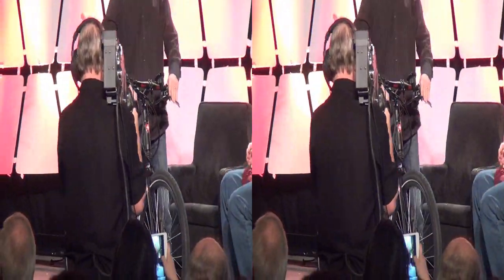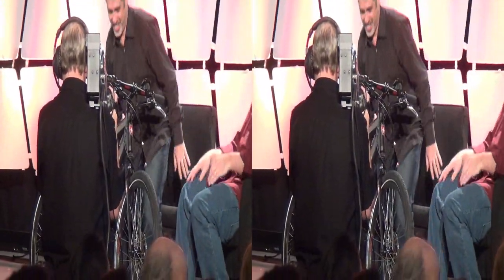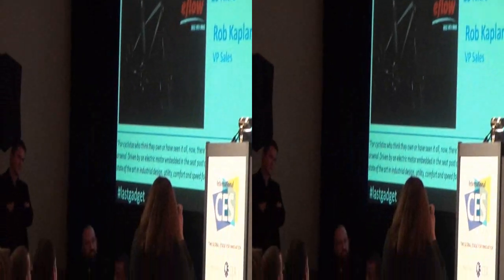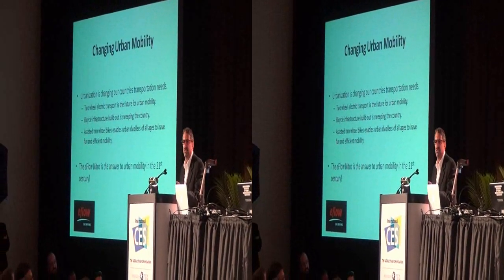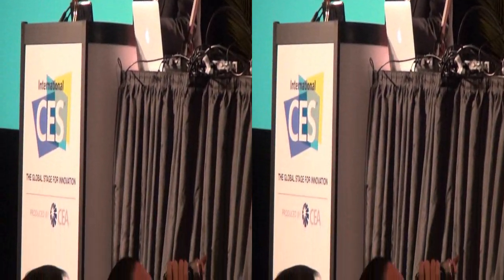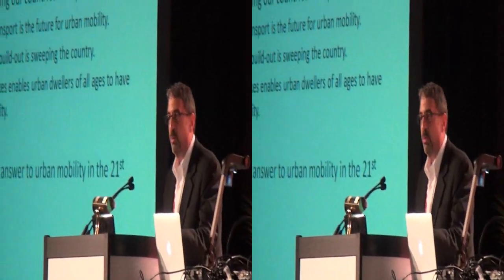Thanks, Dave. Appreciate it. There are a lot of really cool products being shown here today at the show. I'm here to talk about the one that might actually change the way you move. Urbanization is changing our country's transportation needs — did anyone sit in traffic lately? Two-wheel electric transport is the future. Bicycle infrastructure build-out is sweeping our country, and whether you're young or old, power-assist bikes are fun and efficient. The e-flow nitro is the answer to urban mobility in the 21st century.